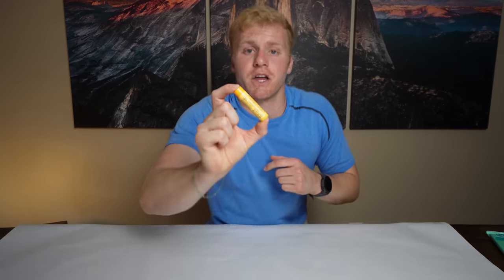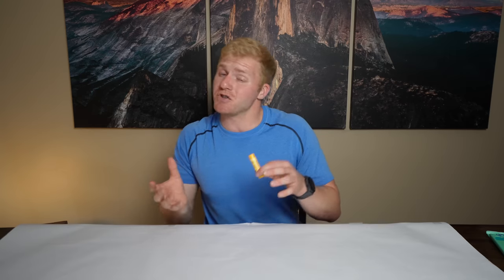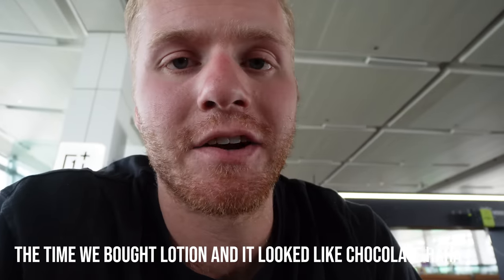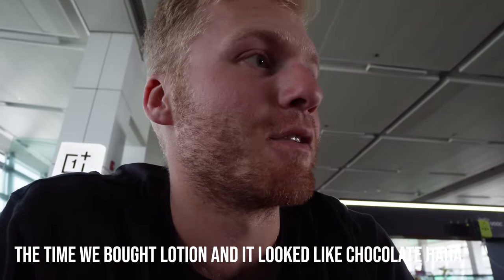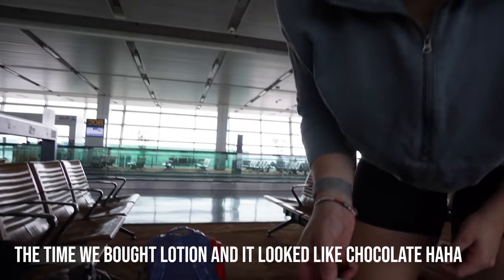Next is chapstick. Chapstick or any sort of lotion is going to be great for long flights. The humidity level on planes is super, super low — much lower than in the airport or outside. You're going to want something to hydrate your skin. For me especially, it's my lips — I hate when they get dry. Having some chapstick is a great travel essential and it's super small, so stick one in your personal item and you'll be good to go.